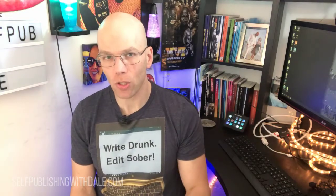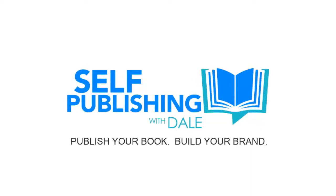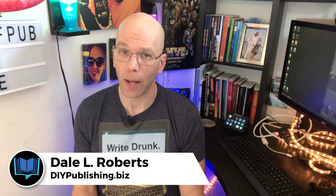Are you a self-publisher looking for options beyond paperback or hardcover books? You may want to consider Lulu.com's Spiral-Bound Notebooks, and we're going to discuss that in today's video. This is Self-Publishing with Dale, where you'll learn how to publish books that sell and build an unstoppable brand.